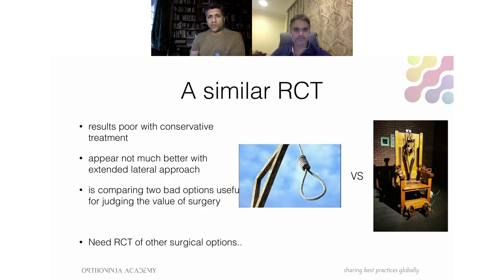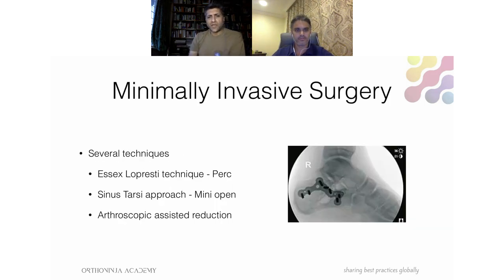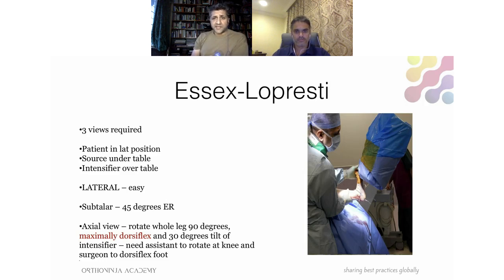The minimally invasive surgical options are: the Essex-Lopresti technique — entirely percutaneous; a mini-open sinus tarsi approach rather than the extended lateral approach; and arthroscopic-assisted reduction, which I'll demonstrate shortly.